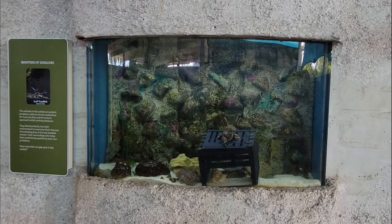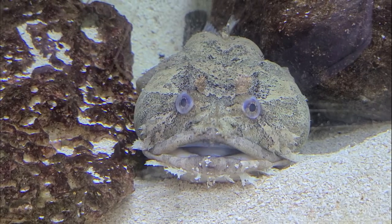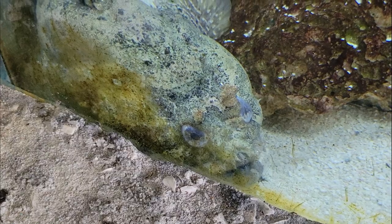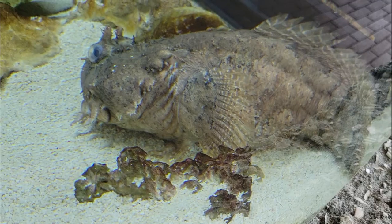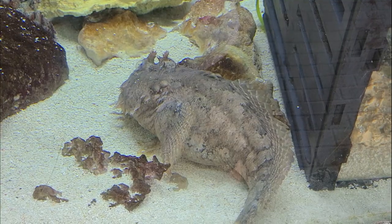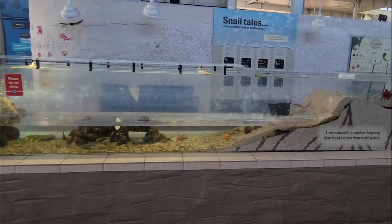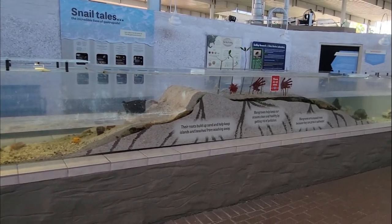The animals in this exhibit are patient predators and masters of disguise, like the spotted scorpion fish, which is able to remain motionless for hours as they wait for prey to approach within striking distance, able to blend perfectly into their environment to maximize their chances of surprising prey at the last possible minute. Their camouflage also helps them avoid being spotted by their own predators.